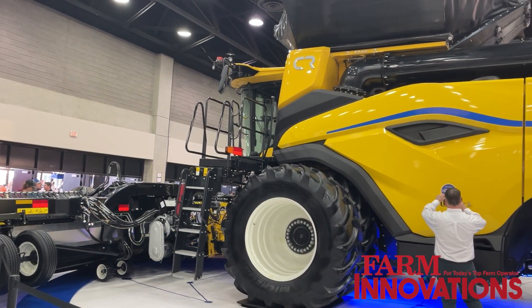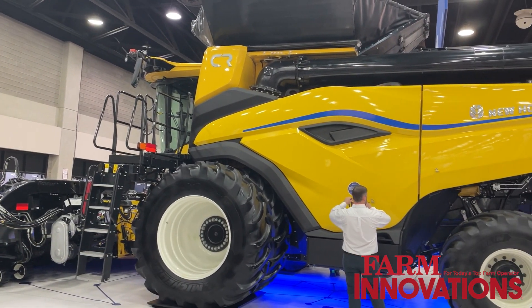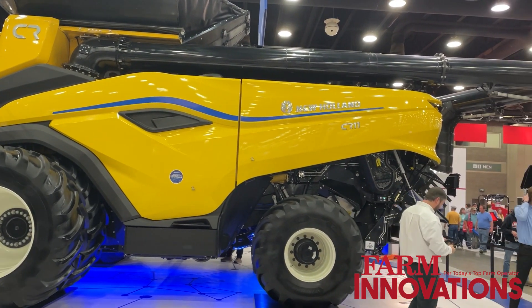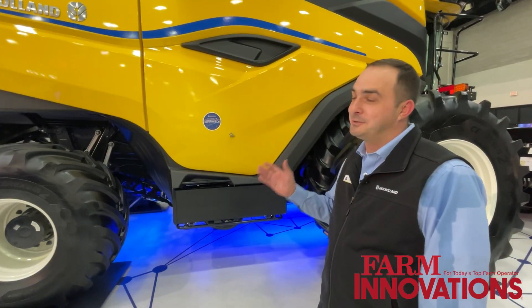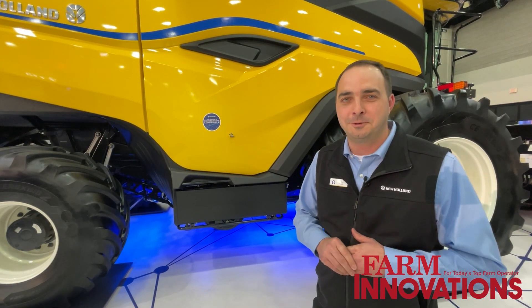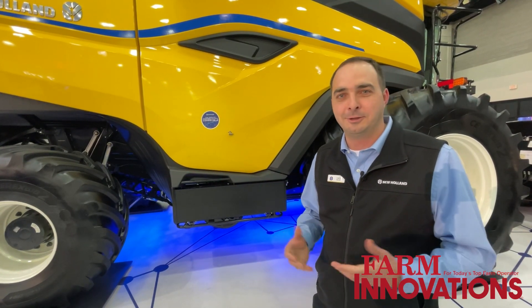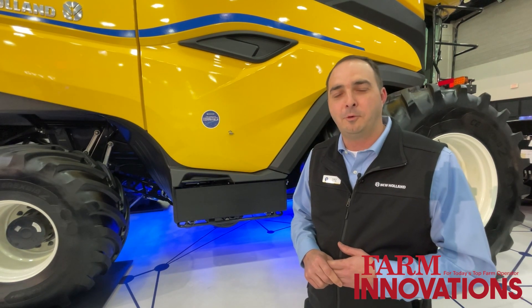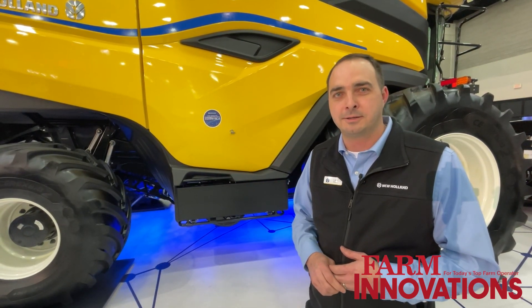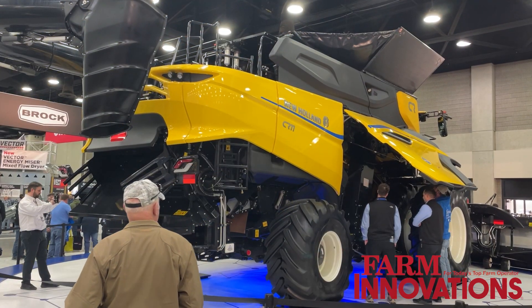The first couple of comments I hear are, 'Man, that thing's big,' and 'Man, that thing is beautiful.' I think our industrial engineers really did a nice job with the styling on this machine — the new body panels really look sharp sitting here at the farm show. But it's not just about looking good. Everything in this machine is about form following function to really support that total cost of harvest message.